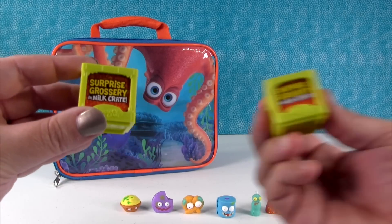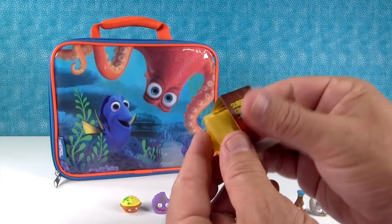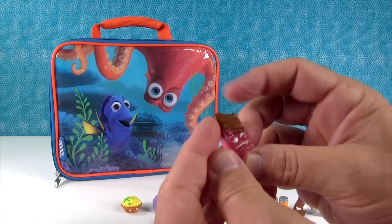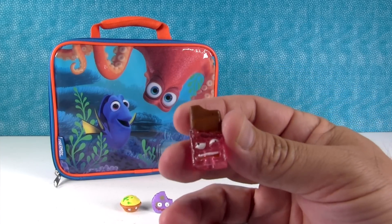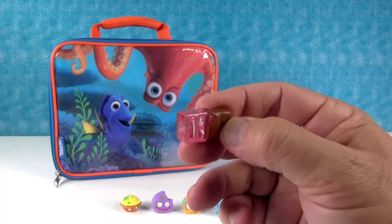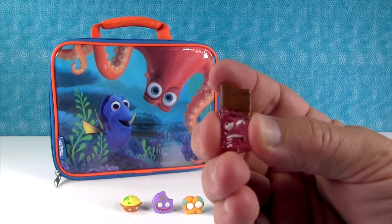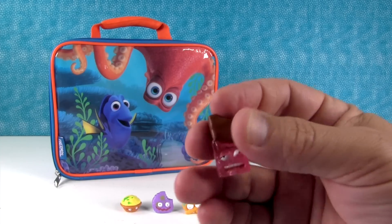And it comes with two of the little milk crates — surprise milk crates. This is a brand new one for us. I don't have a checklist. I have a checklist right here. Who is this? That is the crusty chocolate bar. He's the official crusty chocolate bar — he's awesome, he's sticky, look how squishy he is.